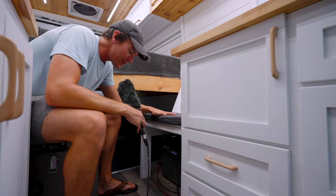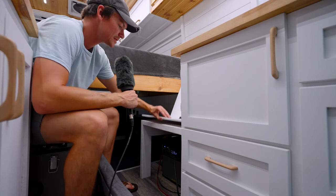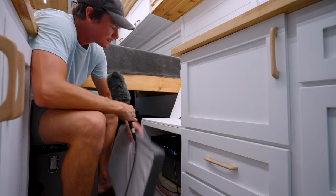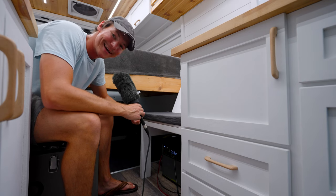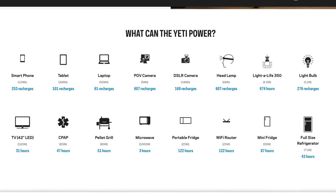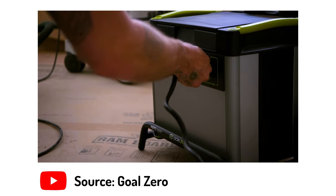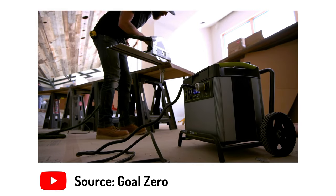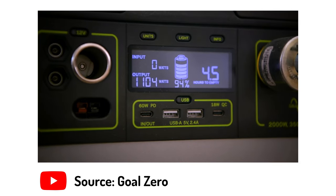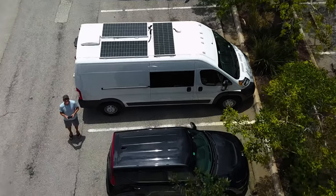Underneath this bench over here we have our battery system — that's the hub of the whole electrical system. You can take off this cushion and open it up for a better look, but you can basically see it just fine peeking underneath. The battery is a Goal Zero Yeti 3000X with 3000 watt-hours of power. It's got a built-in inverter for AC power, a bunch of outlets, and all the safety features built in like fans so it doesn't overheat and charge controllers so it doesn't overcharge. It's charged by three 200-watt solar panels on the roof for a total of 600 watts of solar.